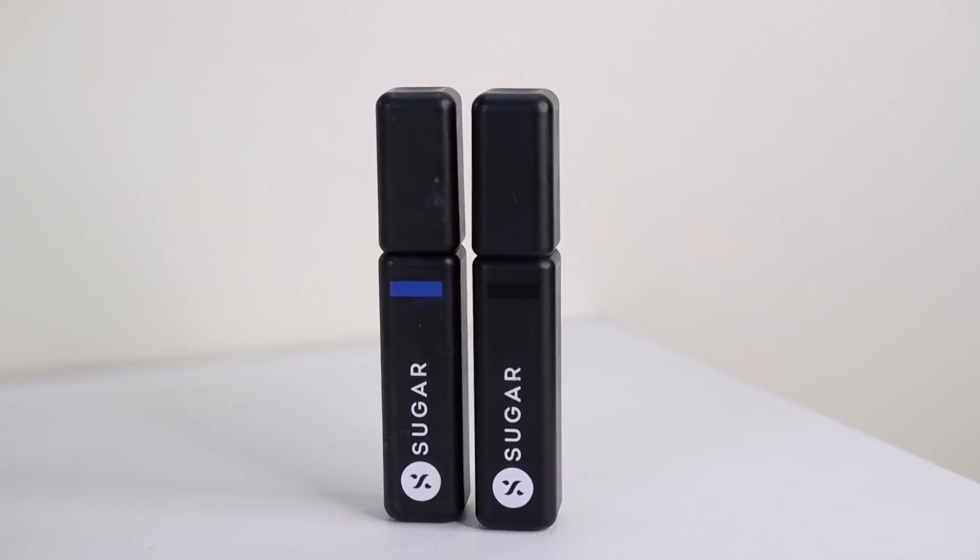Next up, also from Sugar Cosmetics, I have this mascara — their Bold Unfold Waterproof Mascara. It was launched in two shades, black and blue, and I received both in PR, but I can't find the blue one. This is a great lengthening mascara that also separates your lashes. It's waterproof but not one of those super strong ones that are a pain to remove — it comes off very easily and stays put throughout the entire day.